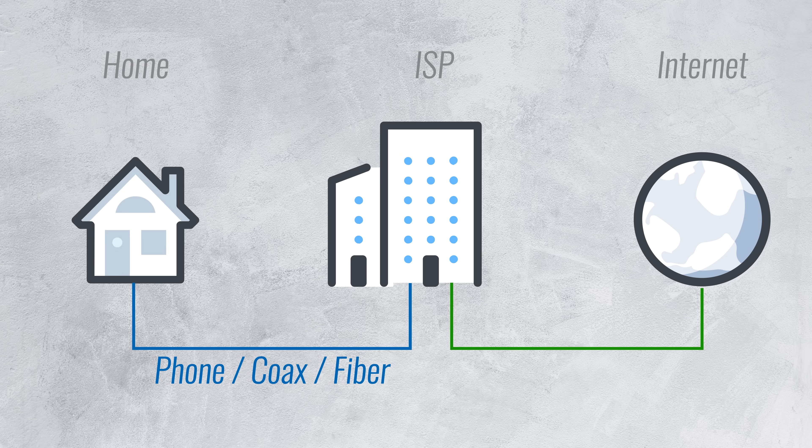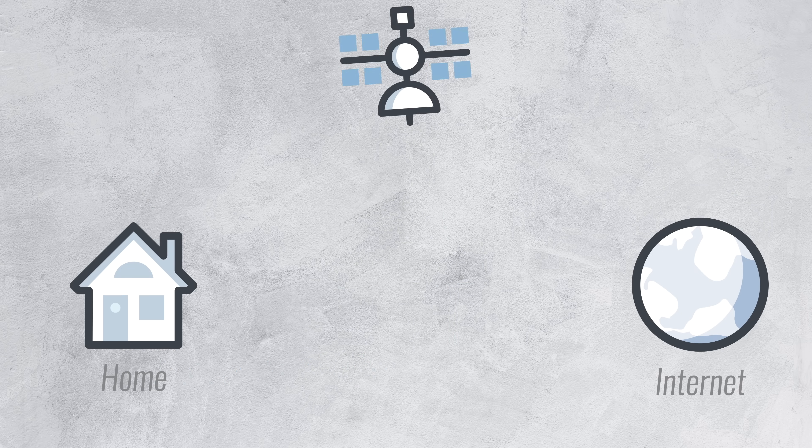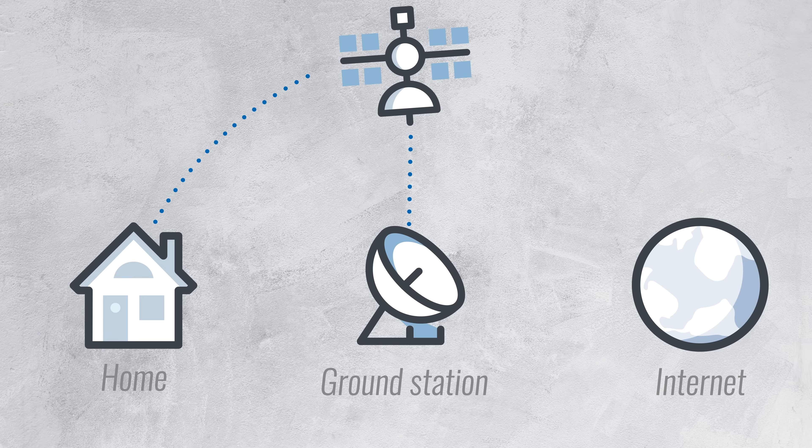Now for satellite internet, the cable at your end is being replaced by a wireless connection to a satellite in orbit around Earth. But this satellite isn't connected to the internet, so it has to beam the signal back down to a ground station. And that brings us to the most obvious downside of satellite internet.